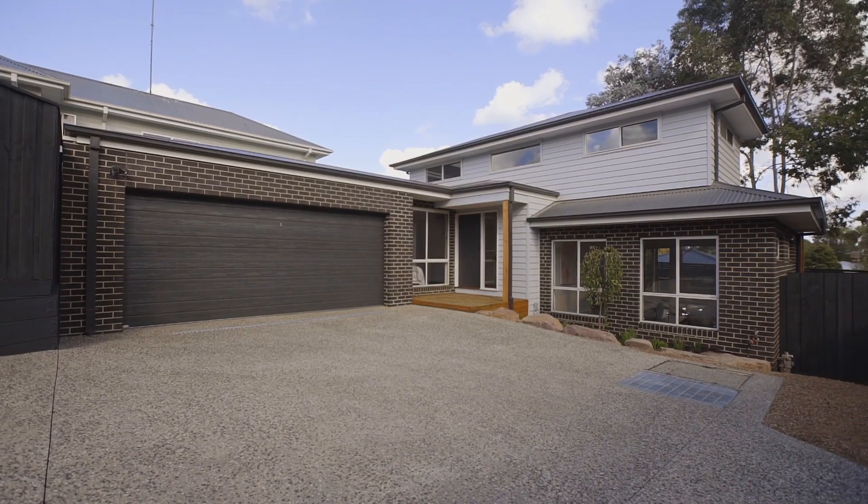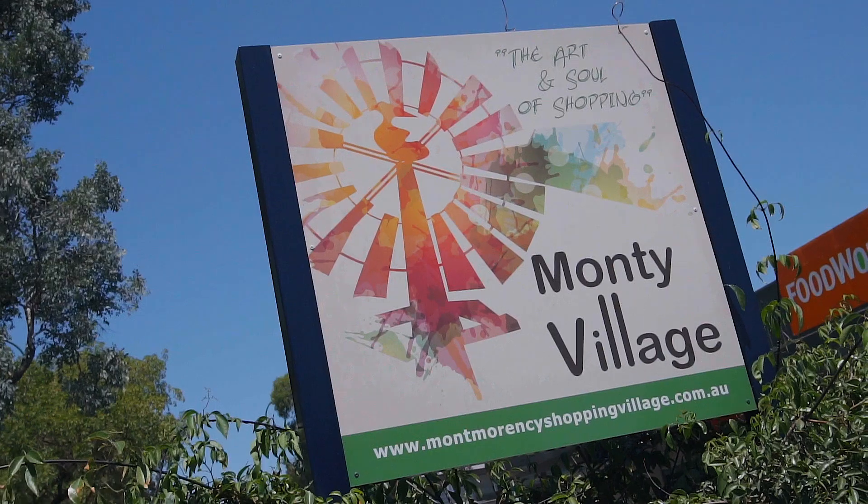Homebuyers, downsizers and investors, take note. Today I present to you 2 of 19 Holborn Avenue here in Montmorency. Designed and built by C&C Constructions, the home comprises three bedrooms, master bedroom downstairs, two bathrooms, two living areas and a double lock-up garage. Located just 400 metres from Weir Street, I am sure you'll enjoy this one.